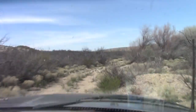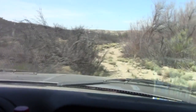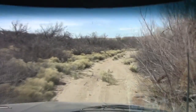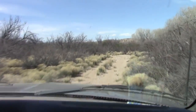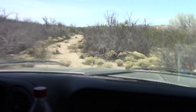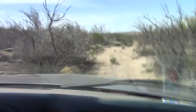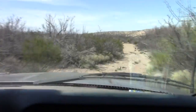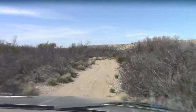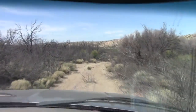I found this place — this used to be just an old cow track. We came out here with a shovel and cleaned up the road a little bit so we could get out here.